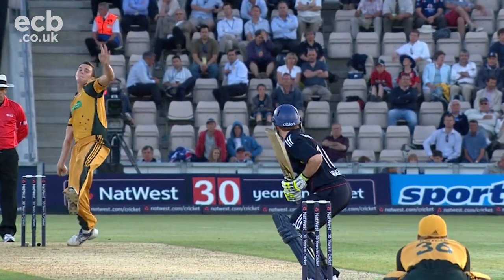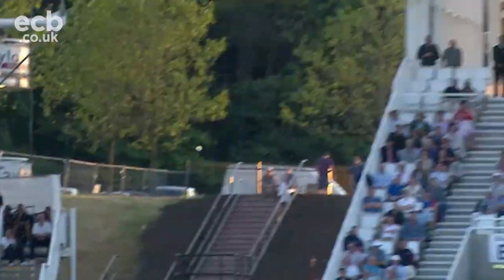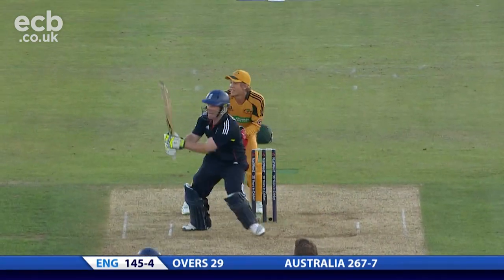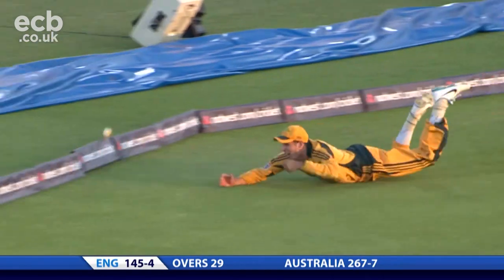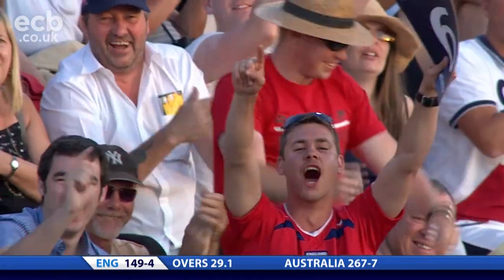Morgan is very much the key to the rest of this chase for England. If he carries on playing like this, picking up boundaries when he needs it, that's the sort of thing that will get England home. Ball was dropped in short and he finds the gap — yes! 50 partnership between Morgan and Wright.